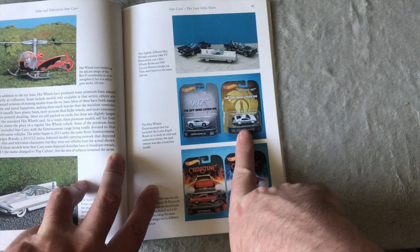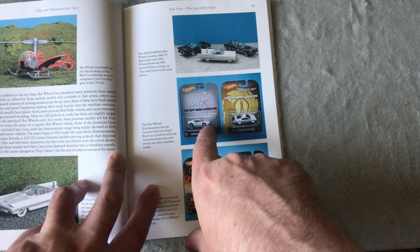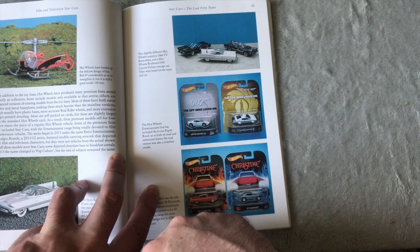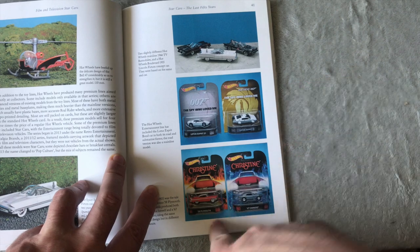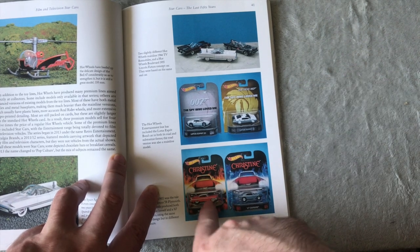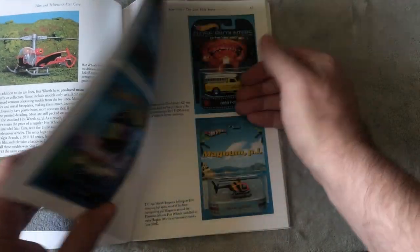There's a Lotus — not the Corgi one I'm thinking of, but the Hot Wheels version. Christine — I would love one of those. I want to get the 1:24 Christine; that is definitely one of the ones I want to get.